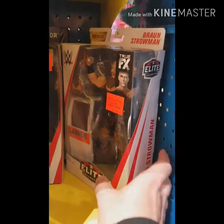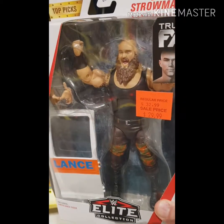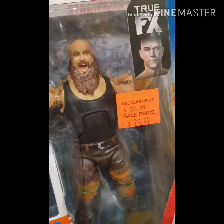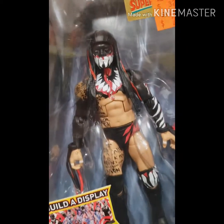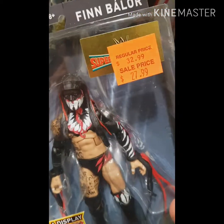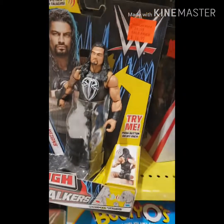Back here hiding down here — some Mattel Elite figures. There you've got Braun, and he comes with an ambulance door. I can't remember that episode, but he probably ripped a door off an ambulance, and that's how it ended up in the figure collection. And Finn Balor as the Demon — looks pretty good, he's got the wrist attire there as well. I like that one for sure.